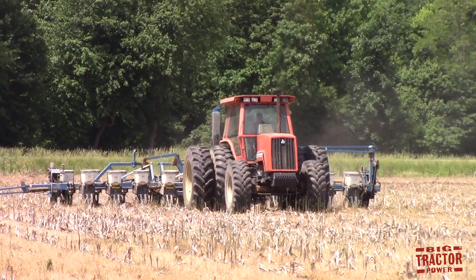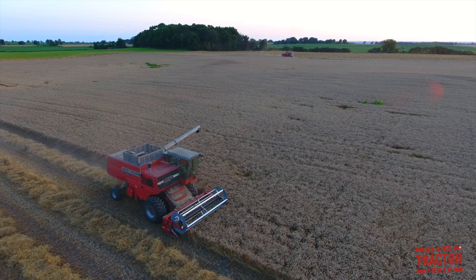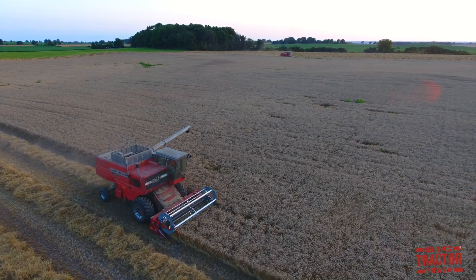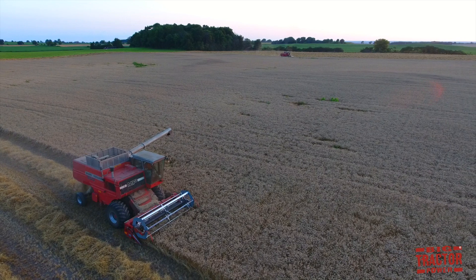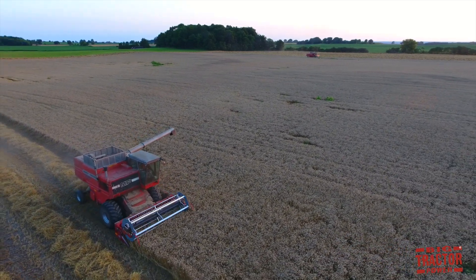Another AGCO product on the way is a Massey Ferguson 850 combine. This combine has been on the top of my wish list to film for quite a while, and I found a pair in Wisconsin to film harvesting wheat, so stay tuned to see these Massey combines at work.